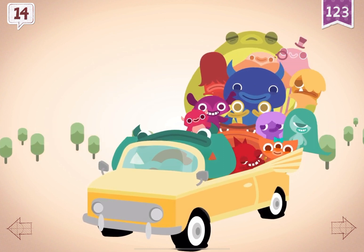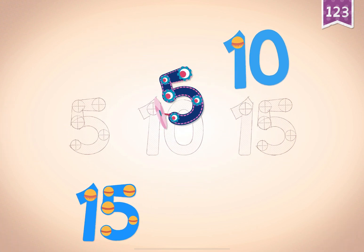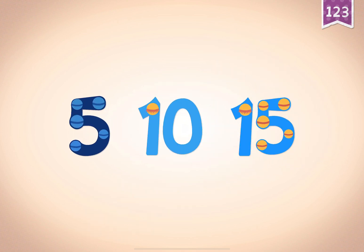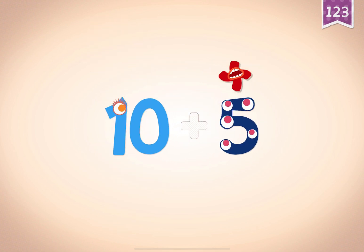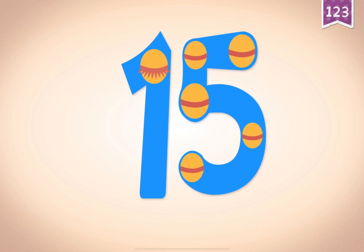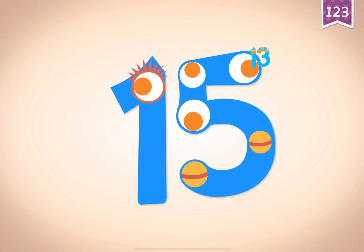Grok's car could barely move with 14 passengers on board. Count by fives: 5, 10, 15. Five, ten, ten, fifteen. Ten plus five equals fifteen. Touch the monster's eyes to wake it up.